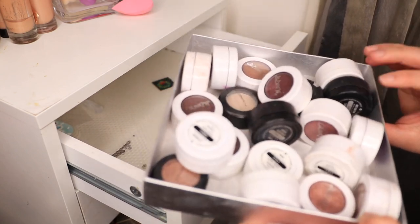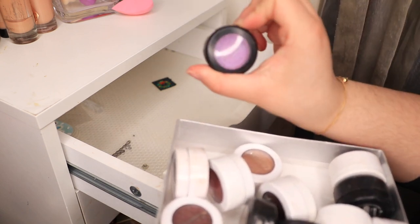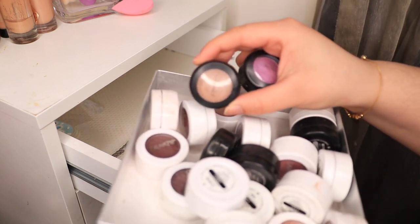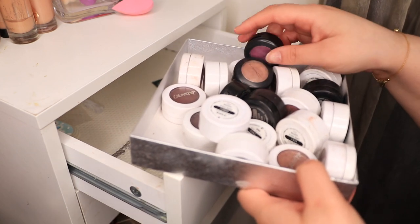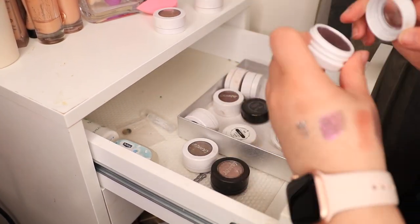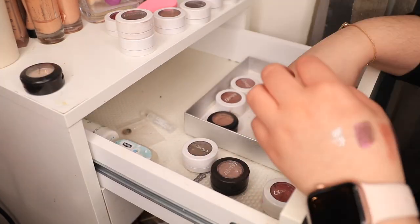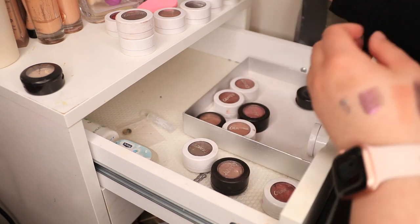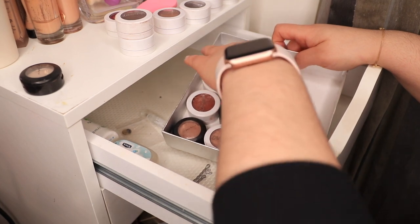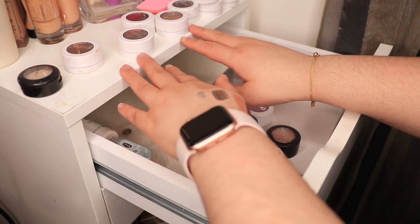I got all these ColourPop single shadows and a couple of MAC ones too. Oh my God, this was one of the first MAC eyeshadows — this and All That Glitters. I got this because I was obsessed with Alpha Ella. I'm going to go through these. Okay, I had to be really harsh on myself. I'm keeping seven of them, and the rest I'm going to put in a box to see if anyone in my family wants them.